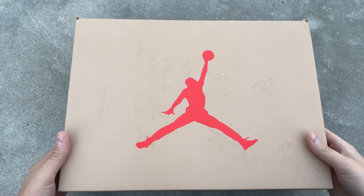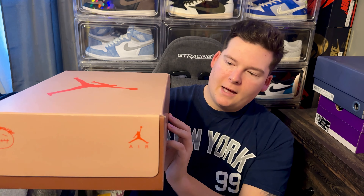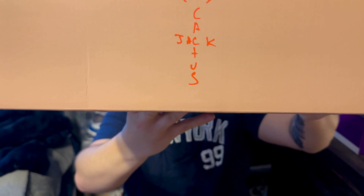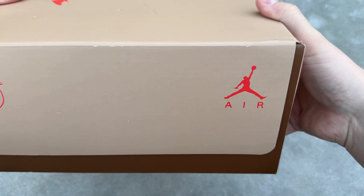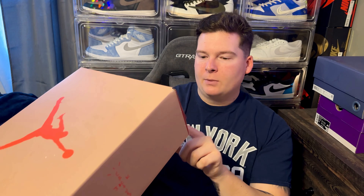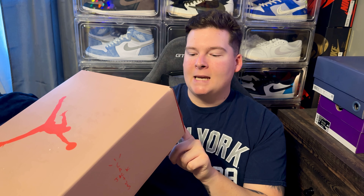Right off the bat on the box you get the Air Jordan Jumpman in that infrared colorway, and British Khaki coloring all over. The box is a little dirty but it is what it is from the Black Friday release. You get the Cactus Jack brand logo and the Nike Air branding on both sides of the box. The label reads Air Jordan 6 Retro SP, colorway British Khaki and Bright Crimson, size 11.5, with a GOAT sticker.